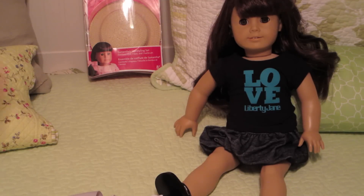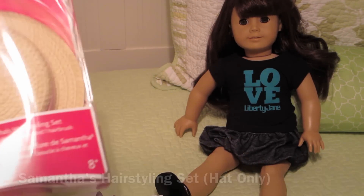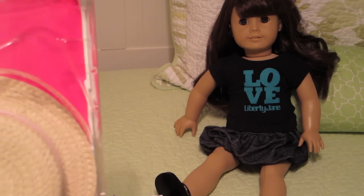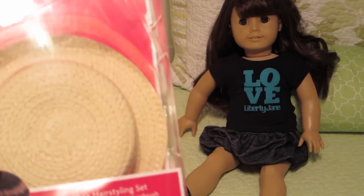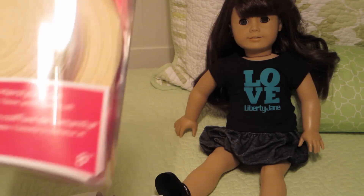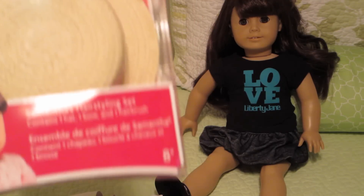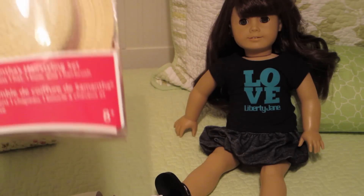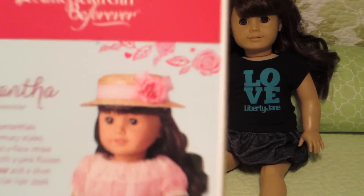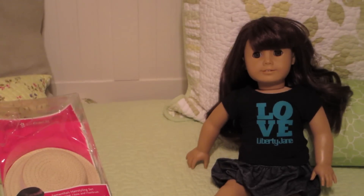The last thing is this hat from Samantha's hairstyling set. I can't find some of the other pieces — I don't know where I put them, so I'm sorry — but I didn't want to take the hat out of the box because I think it's great for shipping. It's never been removed from the box. This is Samantha's hairstyling set, and the hat looks like this — you'll be able to use it on Samantha.